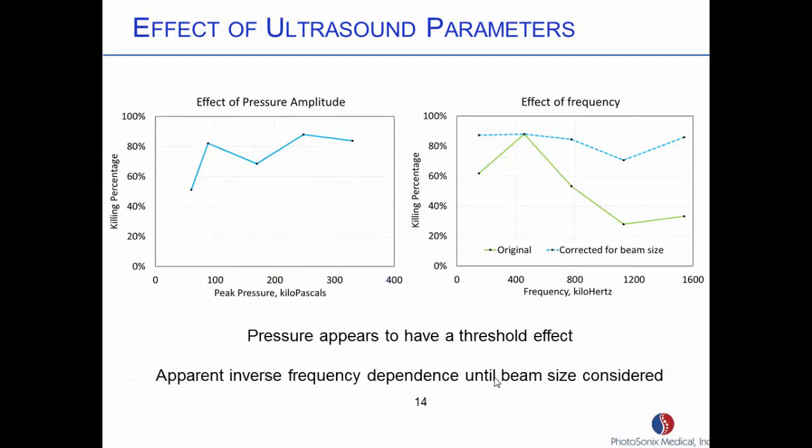We've looked at the effects of pressure amplitude. We believe there's a threshold effect going on here — somewhere around 100 kilopascals you have to reach. Once you get to that, biologically speaking this is essentially a flat line. We looked at the effect of frequency — this is the first curve we got and there's definitely a frequency dependence. But then I went back and measured the beam patterns for each frequency. It turns out as you go higher in frequency the beam pattern gets smaller, affecting a smaller area. When I back out the beam diameters, the line again is biologically flat. So frequency really doesn't have an effect — you just have to get enough pressure to generate that mechanical force.